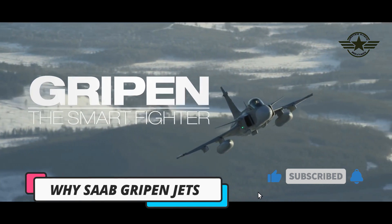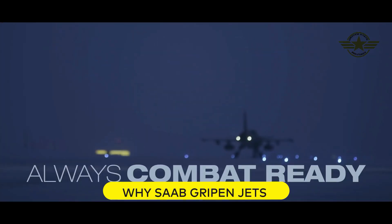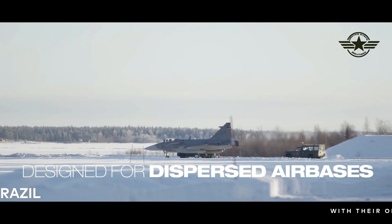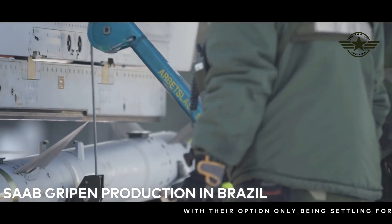Saab's JAS 39 Gripen is that fighter. The Gripen fighters are considered to be the Swedish defense industry's largest export in financial terms, with an immense success rate in replacing aging fighter fleets of former Warsaw Pact countries, and have also been sold in the Americas, Africa, and Asia.